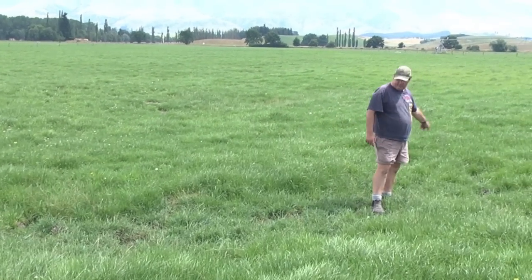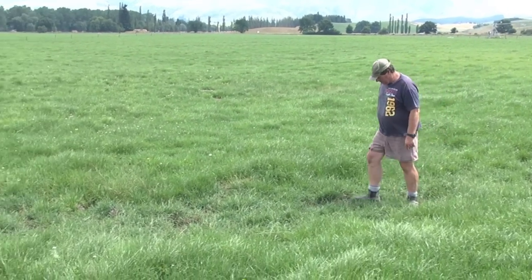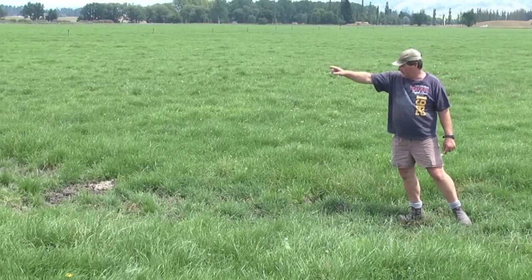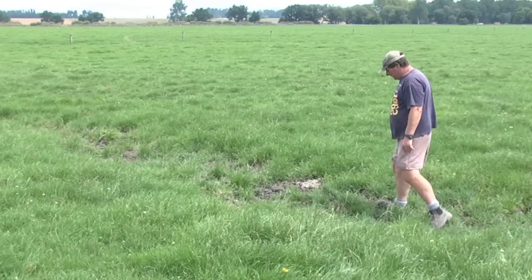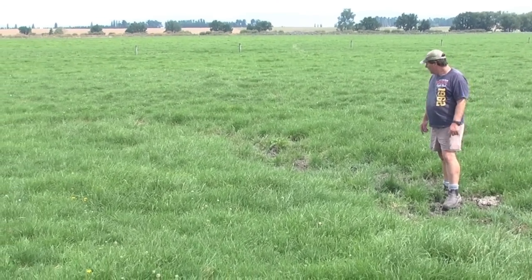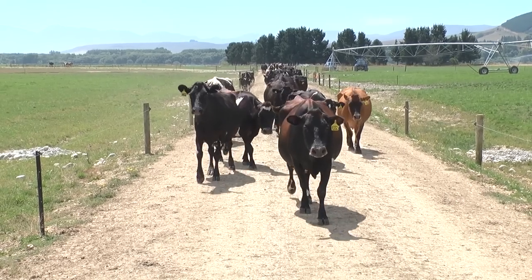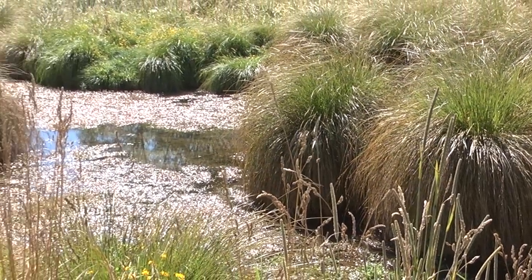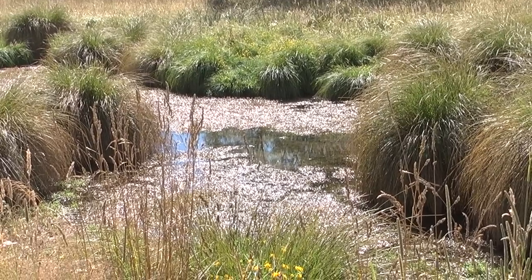This is a wet area that the variable rate doesn't water. You can see it's still quite wet but it never gets water — it follows down a little gully, a small spring. So when the irrigator gets here it just stops off. It's a lot drier here than just back there. With the tracks not being watered, the repairs and maintenance on them is a lot less. We live on the banks of the Overhead River and we're very mindful not to over water. As soon as we over water we're putting nutrients into the river.